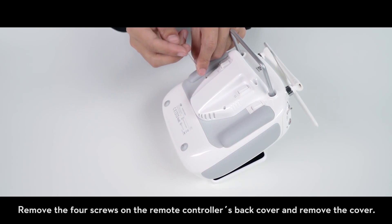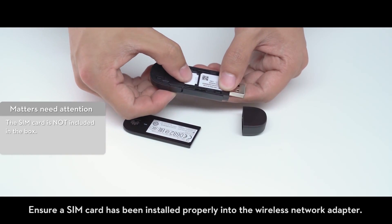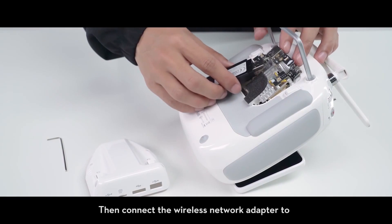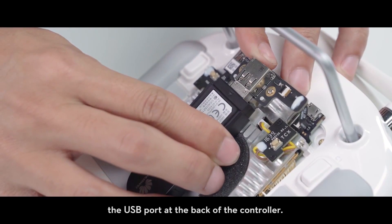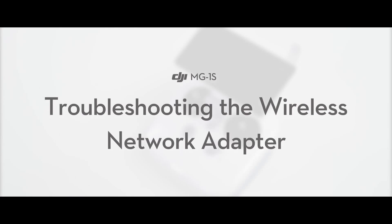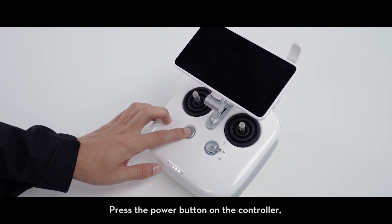To install the wireless adapter, remove the four screws on the remote controller's back cover and remove the cover. Ensure a SIM card has been installed properly into the wireless network adapter, then connect the wireless network adapter to the USB port at the back of the controller. Mount the back cover and tighten the screws.